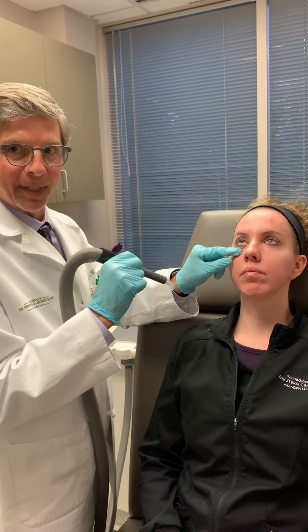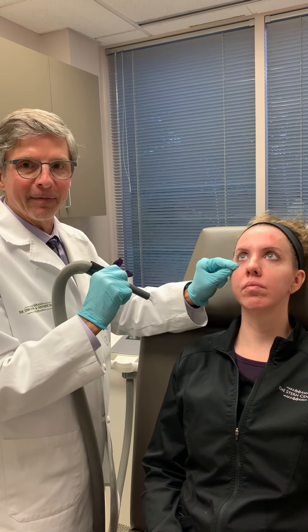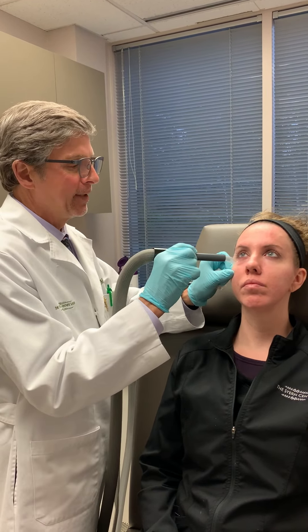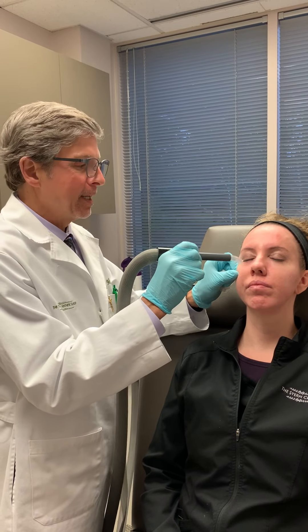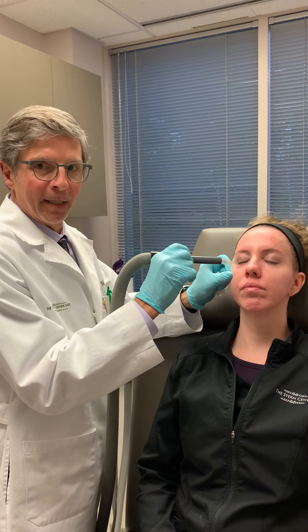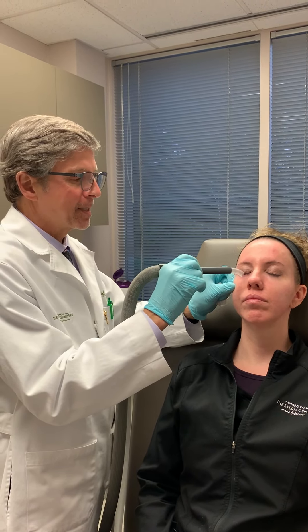We're going to fill the tear troughs a little bit. It's such a common problem when people complain about dark circles or this deep crease in the lower lid — it makes someone look tired all the time. Just a little bit of filler, either Volbella or Belotero, can really work wonders there. Just some very small amounts.